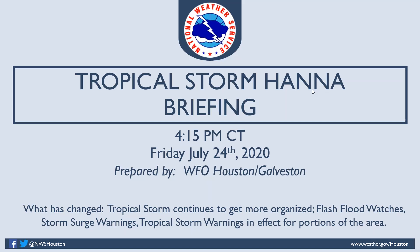Good afternoon, this is Dan Reilly with the National Weather Service with the latest update on Tropical Storm Hanna as of Friday 4 p.m.